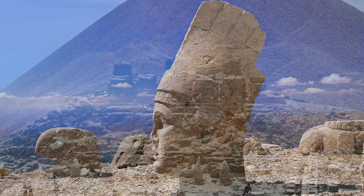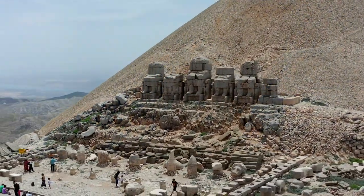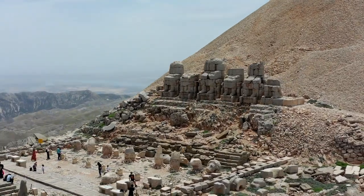Before we leave this incredible site, it's worth noting that the physical remains of the king's body were never discovered.